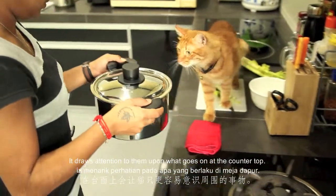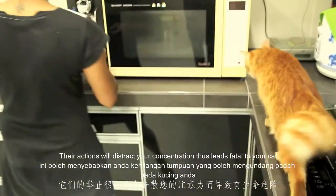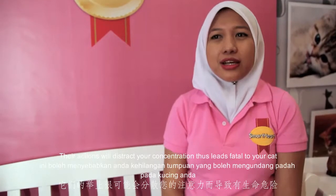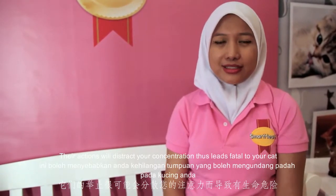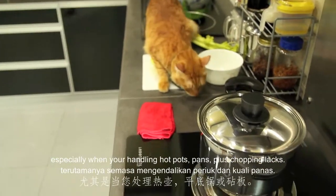It draws attention to them upon what goes on at the countertops. Their actions will distract your concentration, thus leads that fatal to your CAT, especially when you're handling hot pots, pans, plus chopping knives.